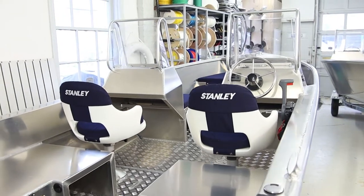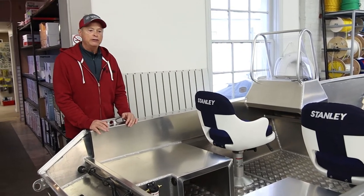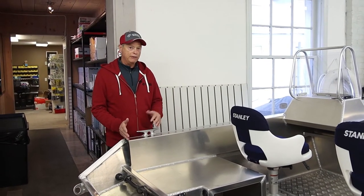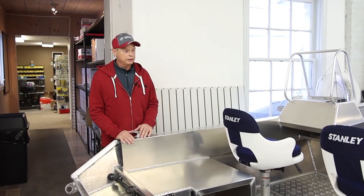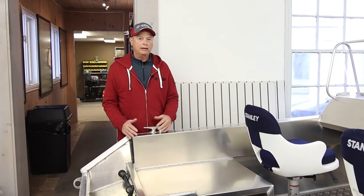It'll generally come with a 70 horsepower either Mercury or Yamaha engine. Pricing will be in that sort of $30,000 to $35,000 range depending on options. Trailers are available for this as well, and we can package them up for around $35,000 with that.